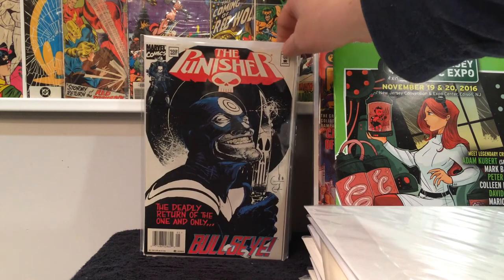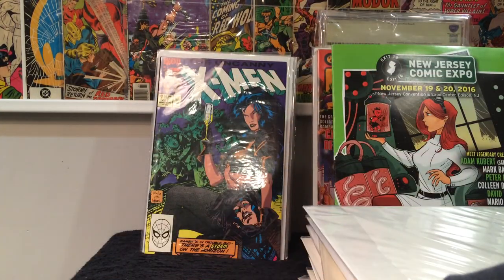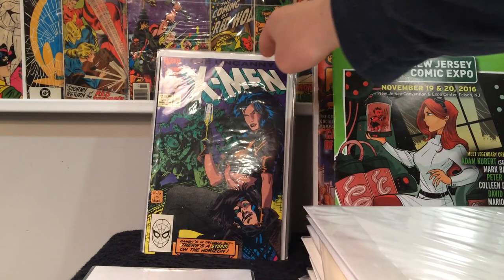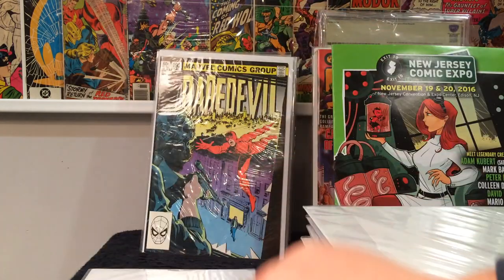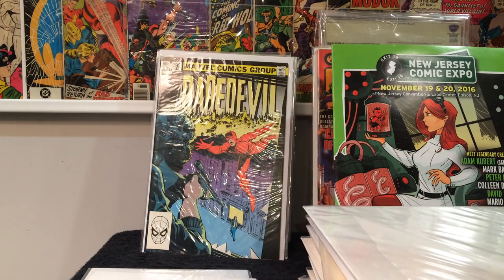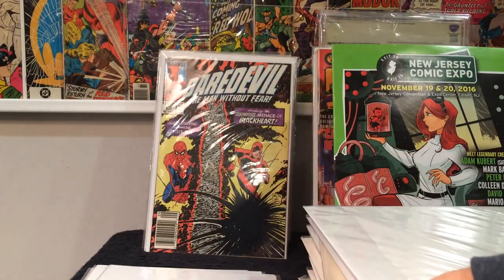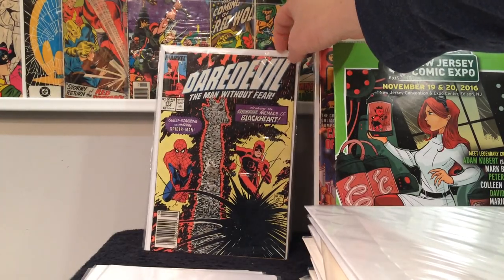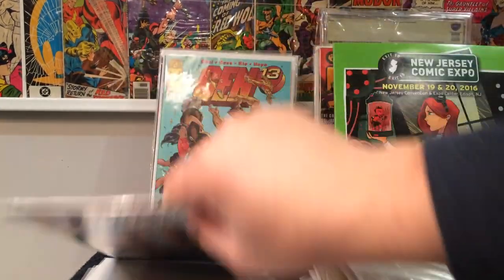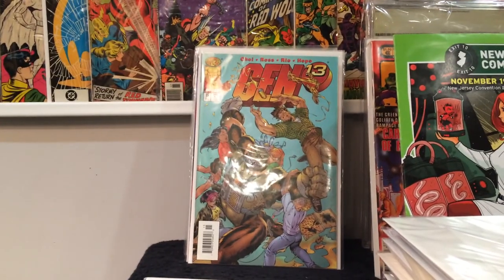Punisher 102 — it's a pretty expensive book when it's in high grade. And X-Men 267 — it's like the second or third appearance of Gambit, depending on who you speak to. Daredevil 192, 241. Found a couple copies of 270 — first appearance of Blackheart. Two copies of that. Some Gen 13s that I did not have, so we got number 15.